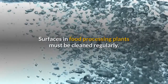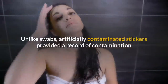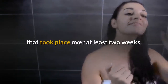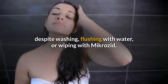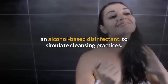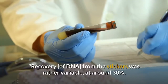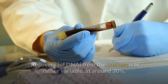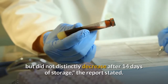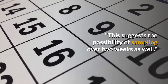Surfaces in food processing plants must be cleaned regularly. Unlike swabs, artificially contaminated stickers provided a record of contamination that took place over at least two weeks, despite washing, flushing with water, or wiping with microzid, an alcohol-based disinfectant, to simulate cleansing practices. Recovery from the stickers was around 30%, but did not distinctly decrease after 14 days of storage, suggesting the possibility of sampling over two weeks.